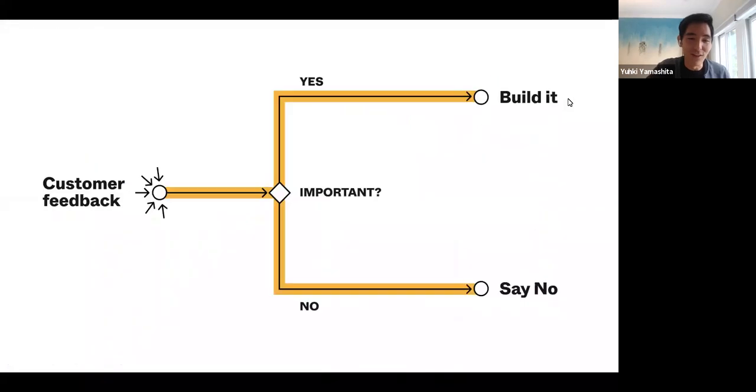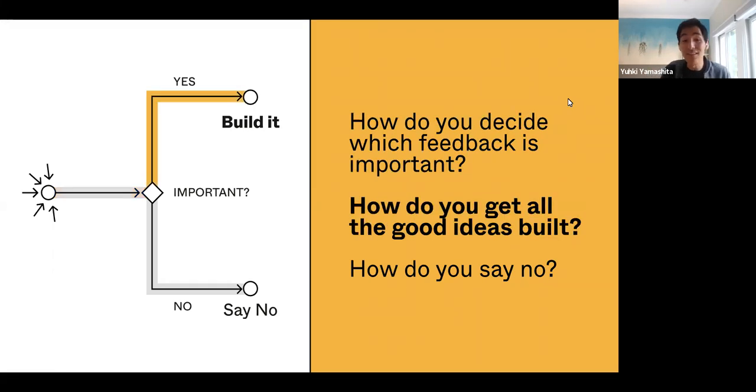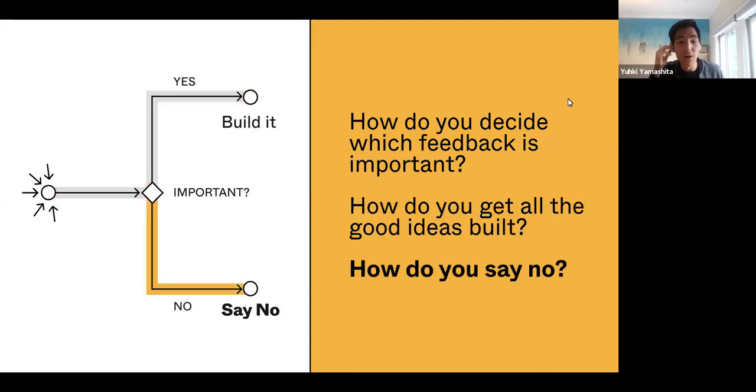The simplified version of this is the foundation of today's talk. I really want to talk about three things: first, how do you decide what feedback is important in the first place? There's so much people are talking about in terms of ideas or problems — how do you actually decide which to act on? Second, having decided what's important, how do you actually get all these good ideas built? And finally, the hardest part — how do you actually say no? Chances are, if so many people are asking for so many different things, you actually have to say no a lot.